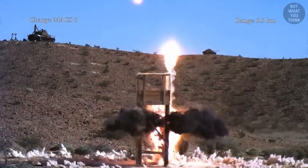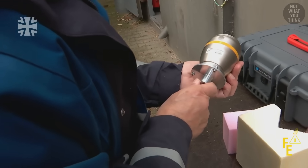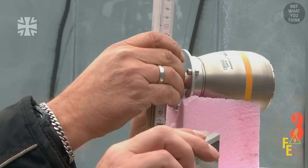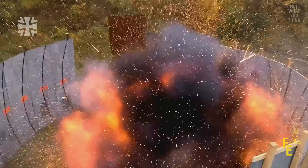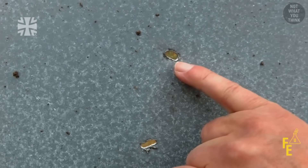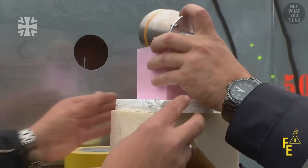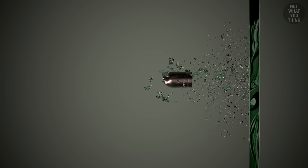You might be surprised to hear that there are even some regulations around airburst munitions. For example, dense metals like steel and tungsten are the typical choice for fragmentation because they can penetrate better and cause more damage. However, it is illegal to use non-metallic materials like plastic and glass in airburst bombs, especially when used against personnel.